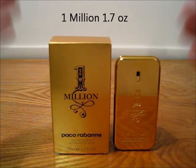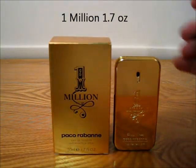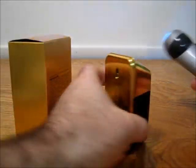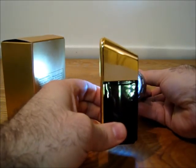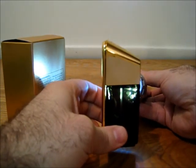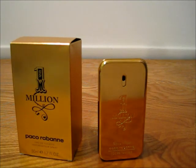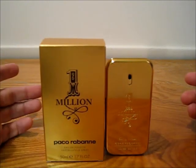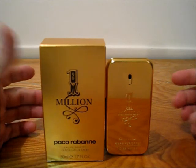First one, as you can see, is Paco Rabanne 1 Million. This is the 1.7 ounce, has the box, and if you can see it has only been sprayed a few times. Basically most of these I'm getting rid of because I either have doubles or I just don't reach for them anymore. It's not anything against the fragrances — just clearing my cabinet.